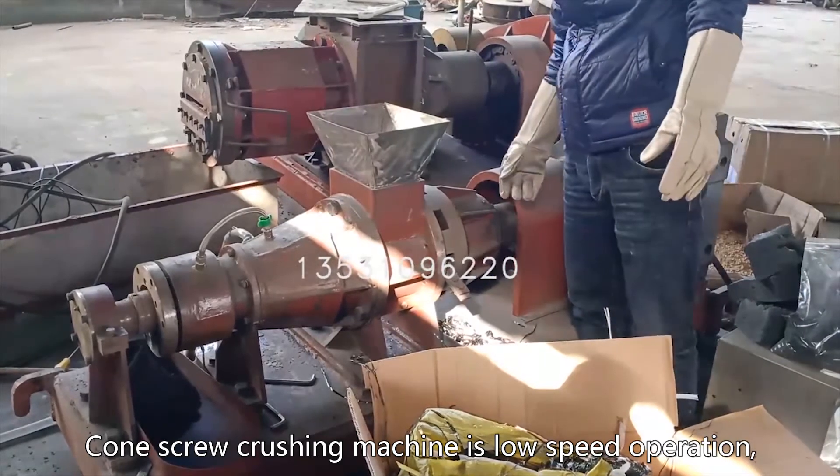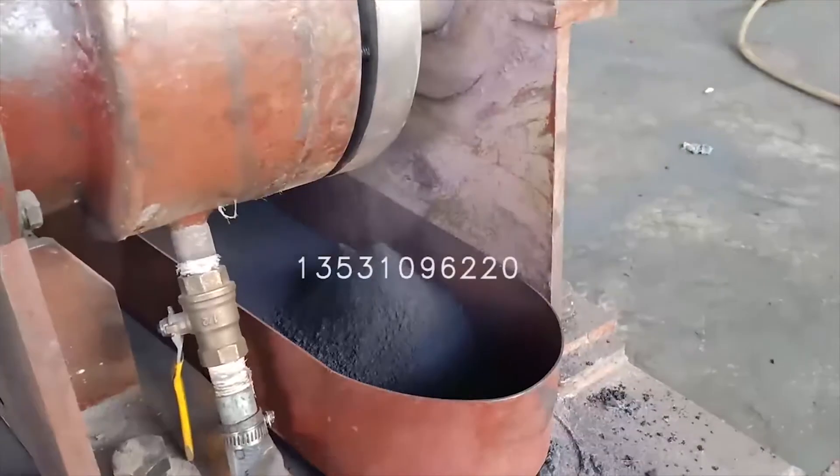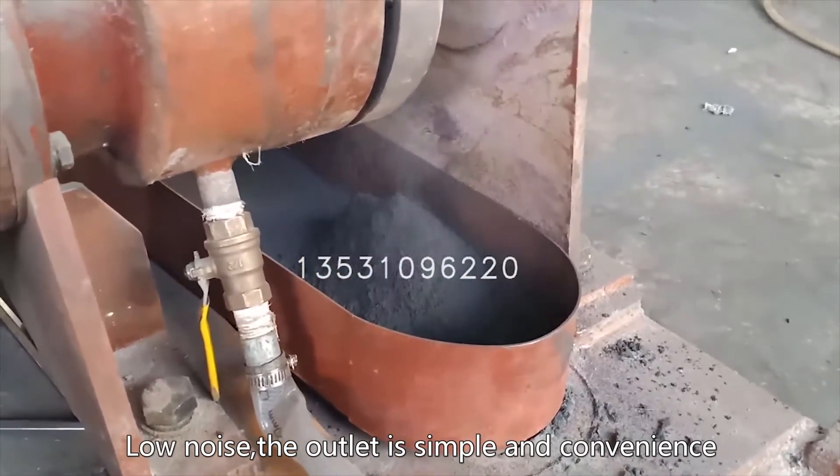The Pillscrew mill operates at low speed with low loss, long service life of grinding tools, high production efficiency, low dust, low noise, and a simple and convenient outlet.